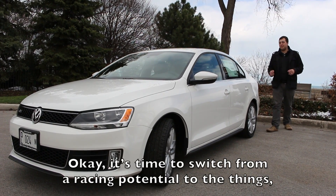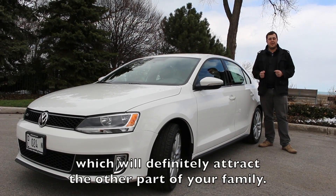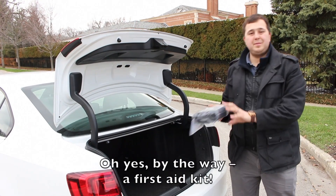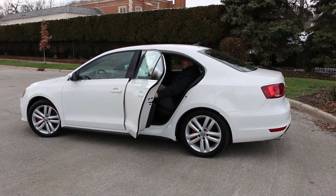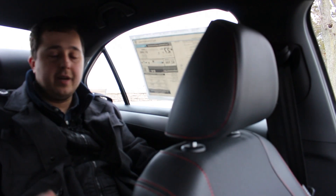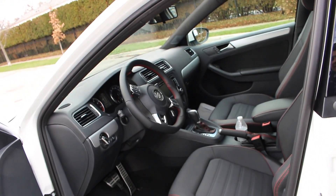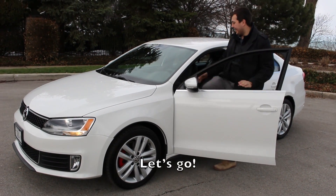Setting aside the racing potential of the Volkswagen Jetta GLI, let's talk about what might attract the other half of your family. A spacious trunk — oh yes, and a first aid kit. A roomy cabin, comfort, trim quality, and the quality of the interior materials. We'll cover all of this and more on the road. Let's go!